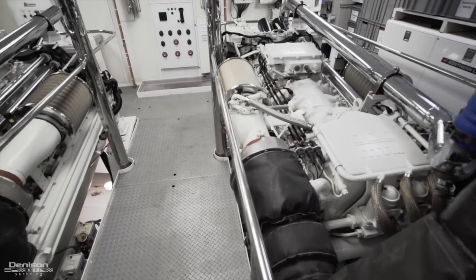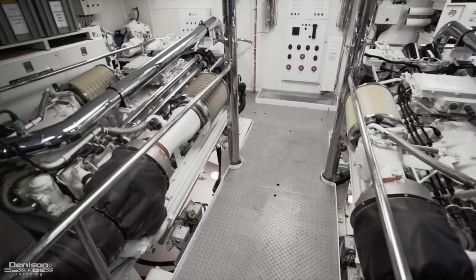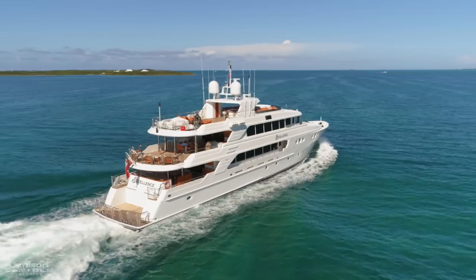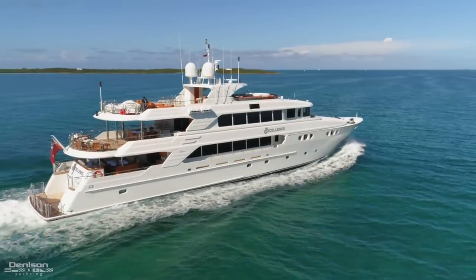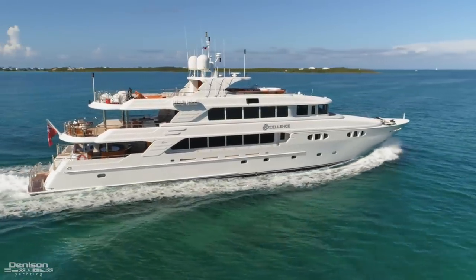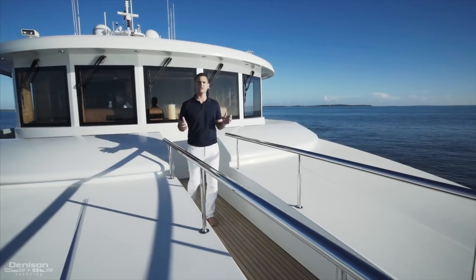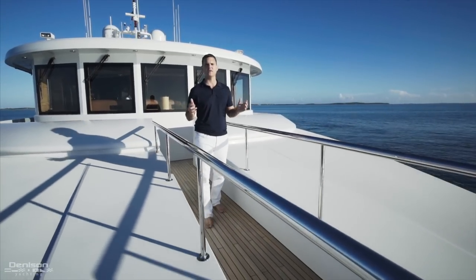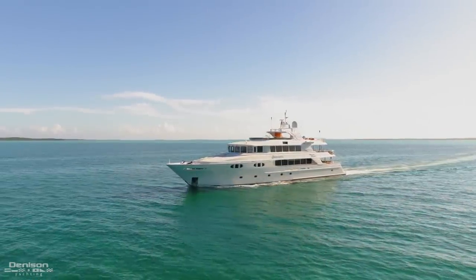Excellence is powered by twin MTU 16V 2000 series M91 engines — 2,000 horsepower each. Excellence will cruise at 16 knots, or you can pull her back to a fuel-efficient speed which will give her a range of 3,500 nautical miles. On behalf of Denison Yachting we really appreciate you spending the time on board Excellence, the 150-foot Richmond. If you have any questions or want to arrange a private showing on board, feel free to contact us at any time.